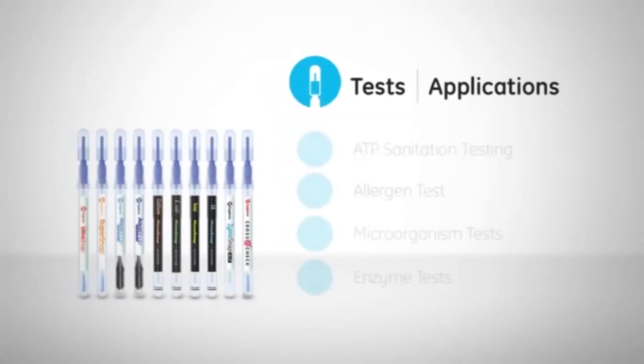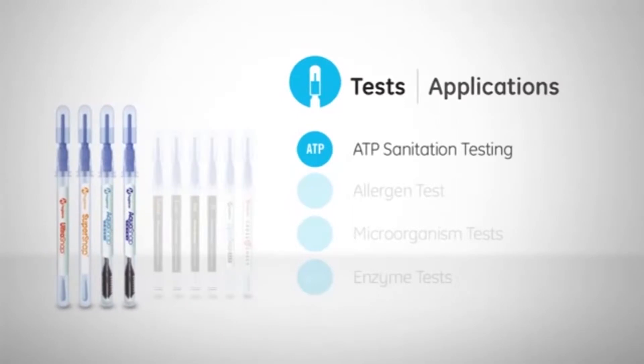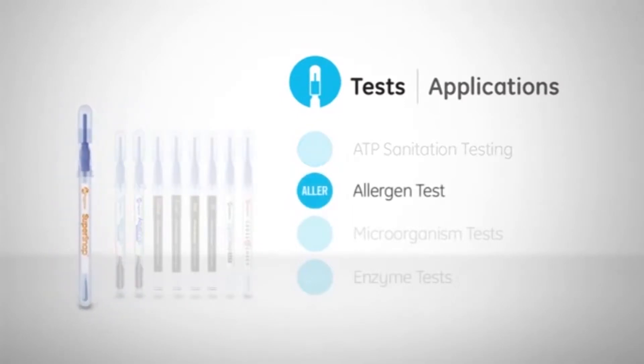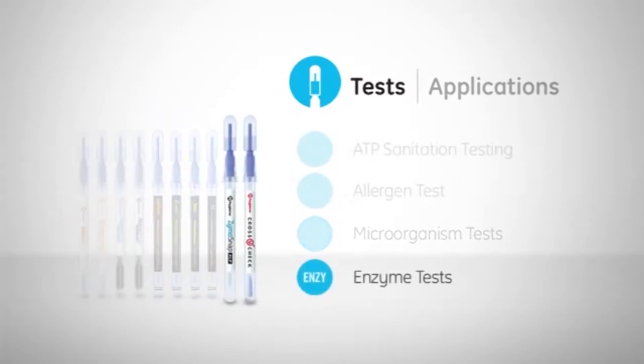Ensure has multiple compatible tests for a variety of applications such as ATP sanitation for surface and liquid samples, allergen tests, microorganism tests for products and surface applications that deliver results in eight hours or less, and enzyme tests for milk, poultry, and meat industries.